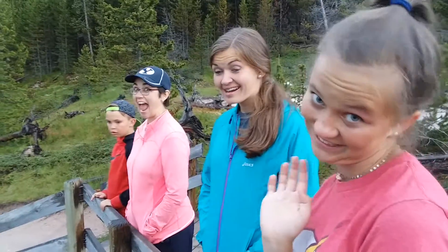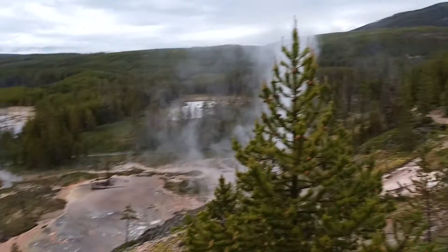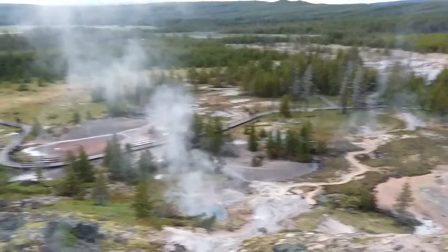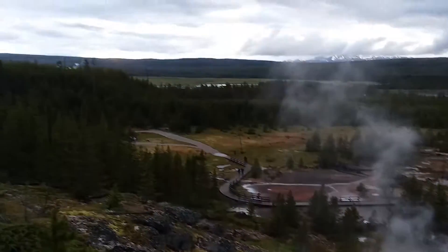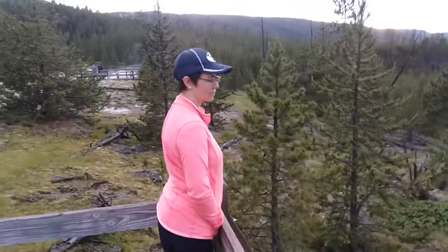Here are the spectators. This is at the top of the paint pot walk. If you look closely, you can see steam, hot water, and colors. What's your experience been? Awesome, nice.